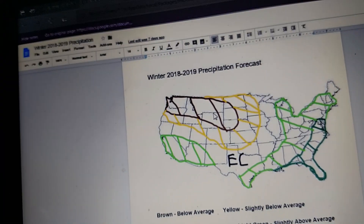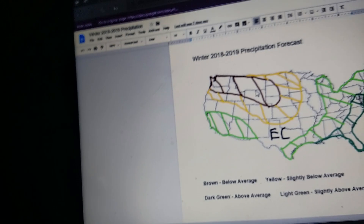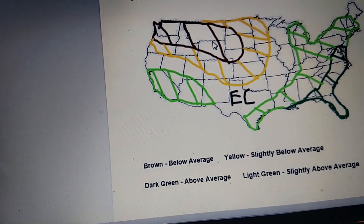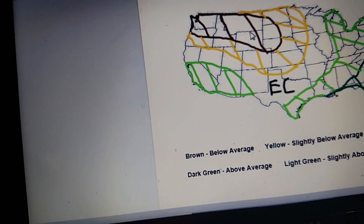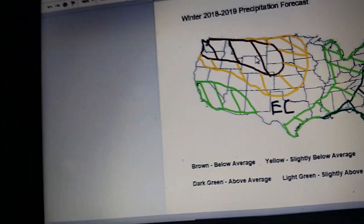For the brown — low average — that's stretching from the northwest into Montana, Wyoming, and Nebraska, and South Dakota. While the yellow is slightly below average, I got that stretching from southern Oregon all the way down to Oklahoma, Kansas, up to Minnesota and North Dakota.